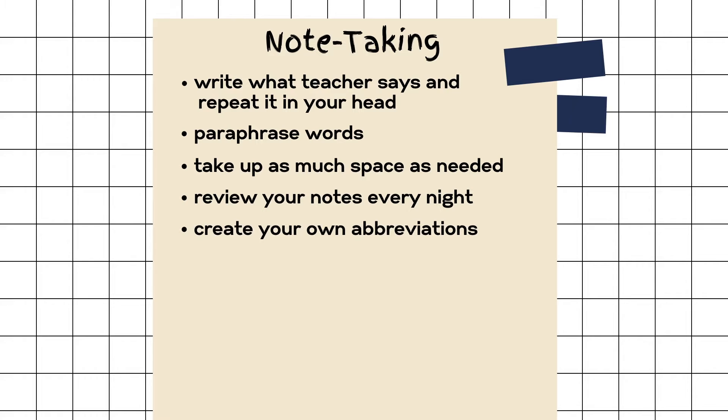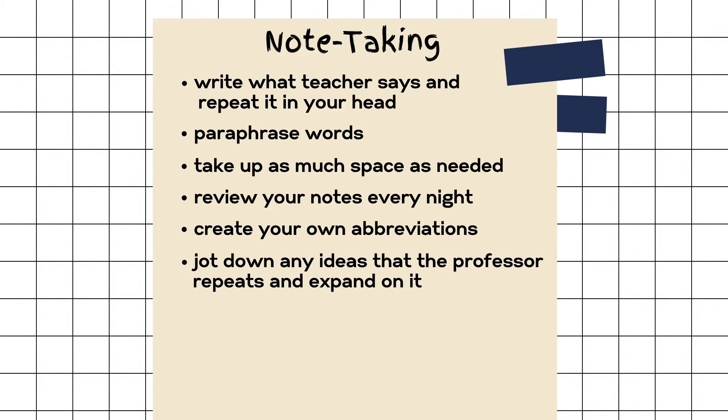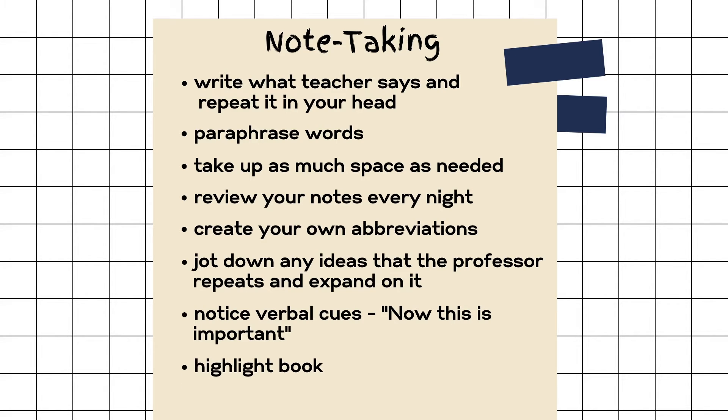You can write in shorthand and create abbreviations, and jot down any ideas that the professor repeats — but also expand on them. For example, if the professor is talking about something like World War Two in history, you can start creating your own scenarios or tying it to something in real life today. By creating patterns and vivid imagery of what the professor is talking about, you're able to strengthen your memory. Notice verbal cues from your professor — when they say 'this is important' or 'this will be on your test,' make sure you underline or highlight that in your notes. Also make sure to highlight your book when reading and try to paraphrase main ideas. That concludes note-taking.